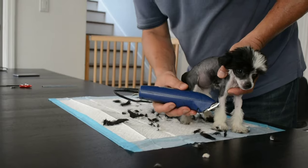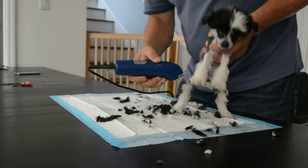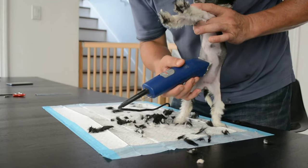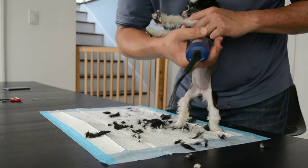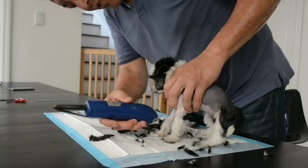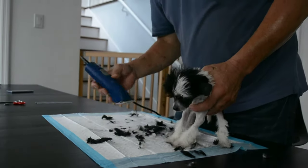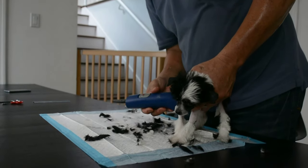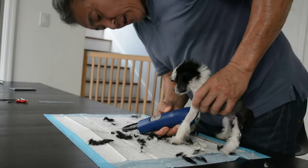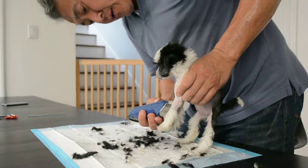Now we do the belly — very gently. Notice I only use my fingertips. Sometimes I just lay the buzzer in the palm of my hand and come up. This way you're not forcing the buzzer, because forcing the buzzer creates nicks. This is a very heavy buzzer — you don't need one this big. I happen to like the commercial grade because I do a lot of buzzing. And then you do the chest.